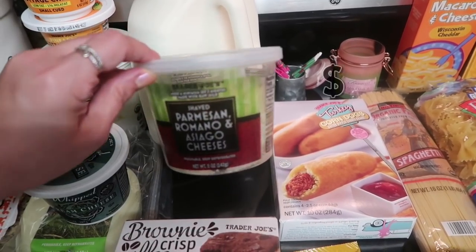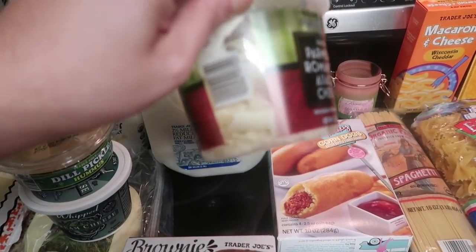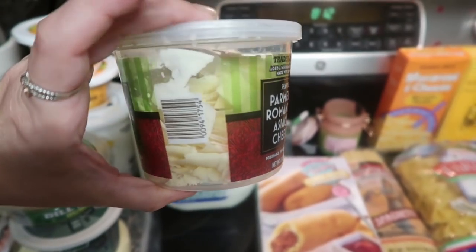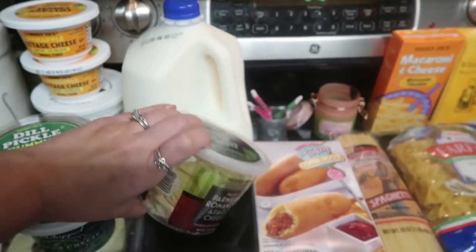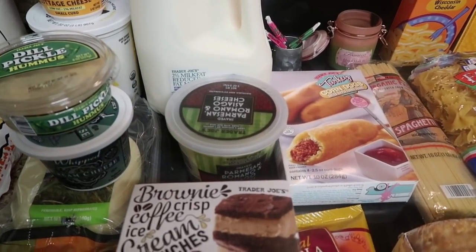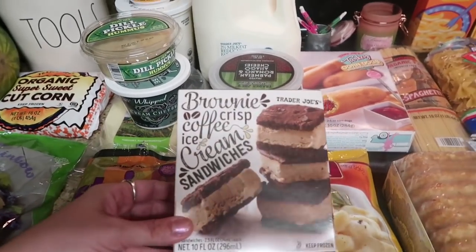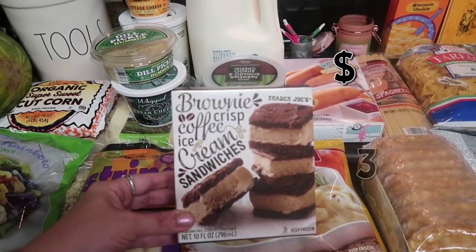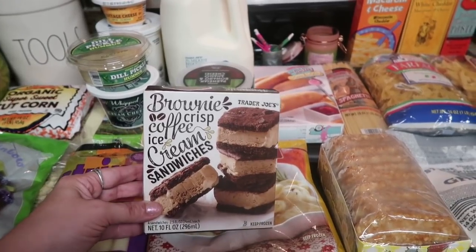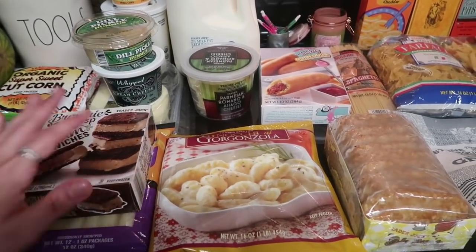I got the shaved Parmesan, Romano, and Asiago cheese — this is my third time getting it and it is so, so amazing. Look at the giant shaves of Romano and Asiago in there. I'm doing Alfredo and also a cheesy kielbasa and pierogi dish, so this is going to be fabulous in that. Paul was with me and his sweet tooth won out, so we also got some brownie crisp coffee ice cream sandwiches. There are four in the package and they are really delicious — highly recommend if you're into that kind of thing.